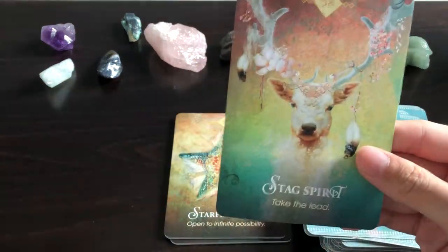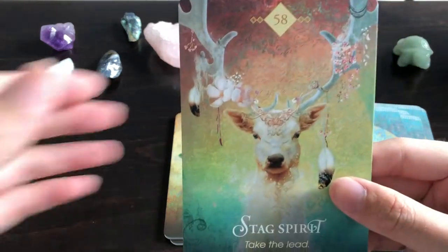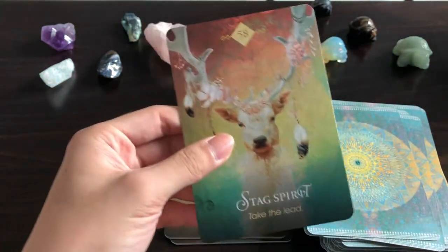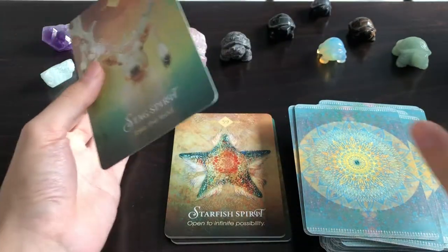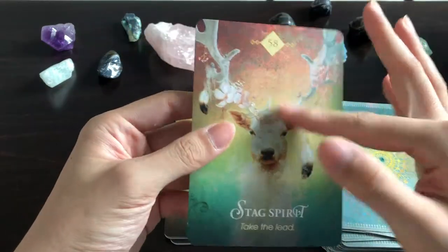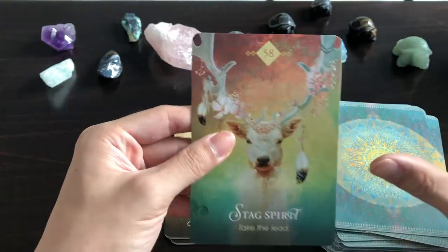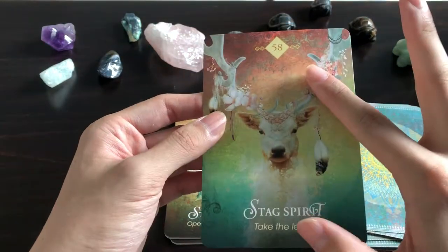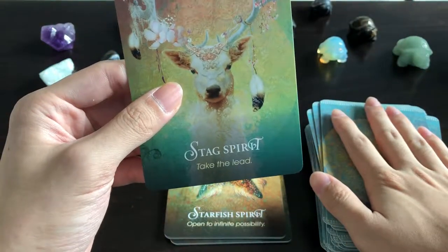Stag Spirit — this is the cover card of the deck. This is the card that drew my eyes to the deck in the first place. For about the first six months after the deck was announced, there was no preview of the cards at all, and just this one card alone made me think I absolutely had to have this deck. I haven't been disappointed so far — it's gorgeous. 'Take the Lead.'